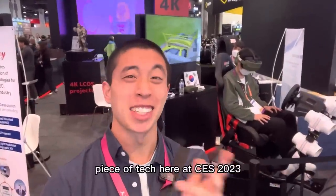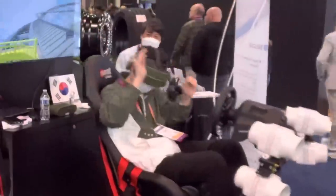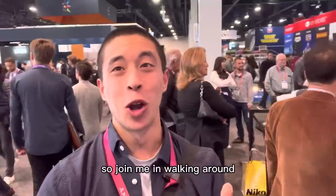What's the most ridiculous piece of tech here at CES 2023? Could it be this VR roller coaster simulator? Honestly, it might be, but there's so much stuff here we have a lot to explore, so join me in walking around to find the most ridiculous stuff that we can find.